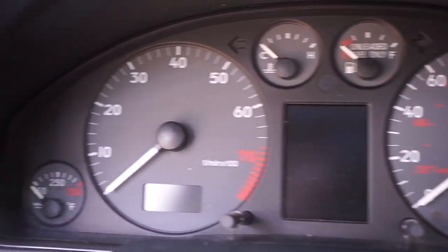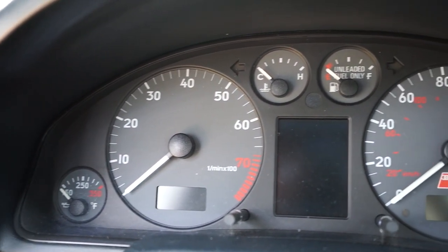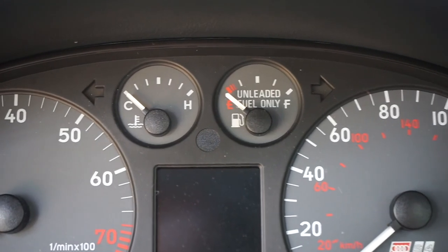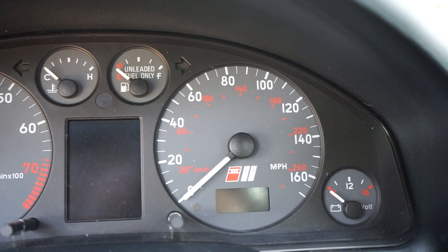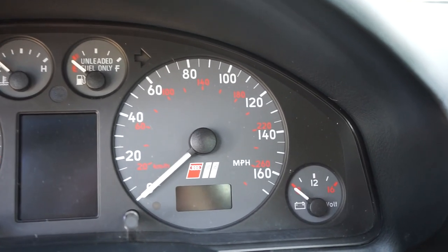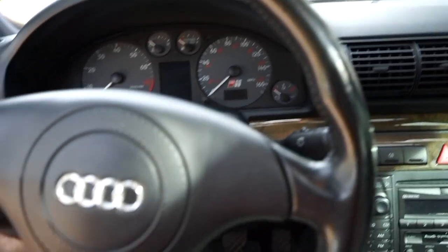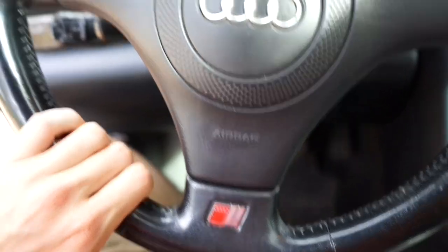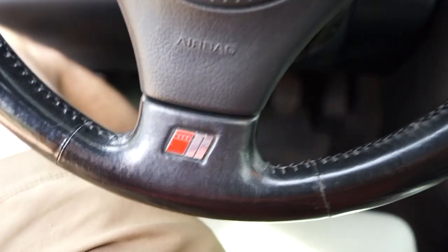On the gauges you have your tachometer on the left, oil temp on the left, and in the middle on the top you have fuel and coolant temp. On the right side of the dash you have the speedometer, and then the bottom right is kind of your voltmeter for the battery — pretty cool.